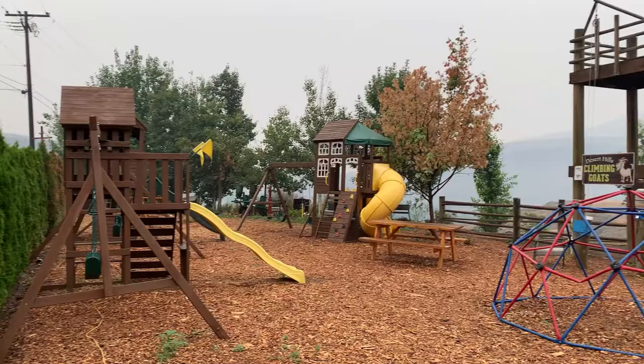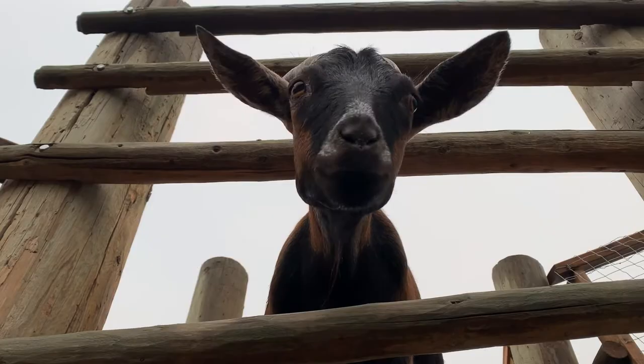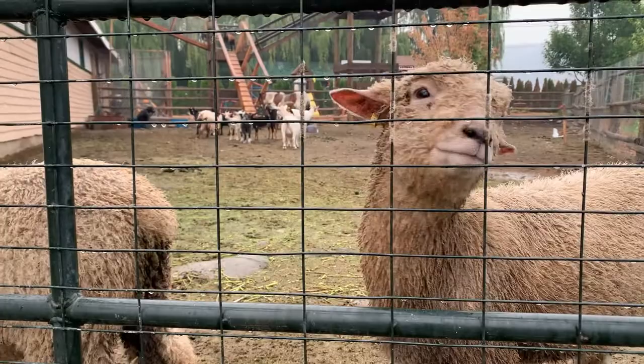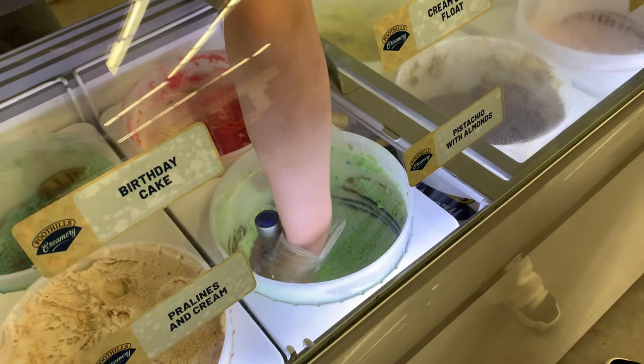These guys right here are so calm and so chill. There's a kid's play area and picnic area, but our favorite was definitely the petting zoo. The ice cream is top-notch — I think it's probably made around here. So creamy, so good, not too sweet. Well-made. This is definitely a must-stop if you're in Ashcroft, BC.